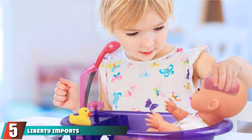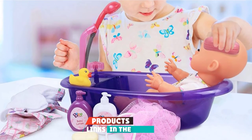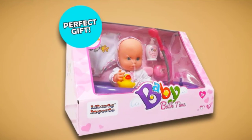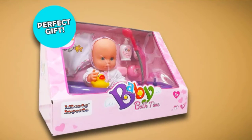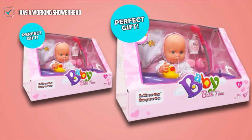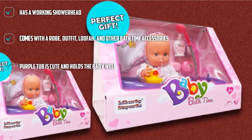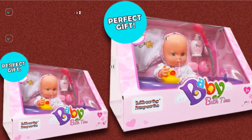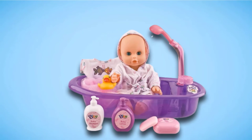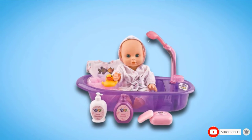The number 5 position is held by the Liberty Imports Newborn Baby Bath Set, which is perfect for kids to take in the bath with them. It has a detachable shower spray and several other accessories. In addition to the tub and working shower head, this comes with an outfit, robe, loofah, pretend soap, pretend lotion, and a rubber duck. The doll is included and can easily be used for any smaller dolls as well. The working shower head makes this really fun and can even ease some bath time anxiety. It does retain some water after being in the tub, so it will drip for a while.